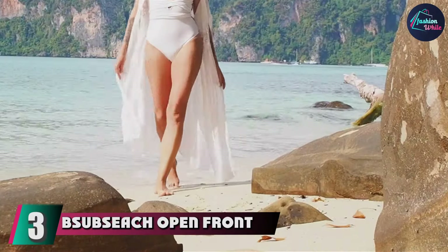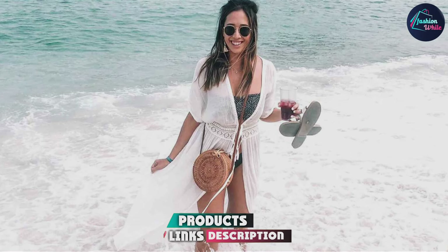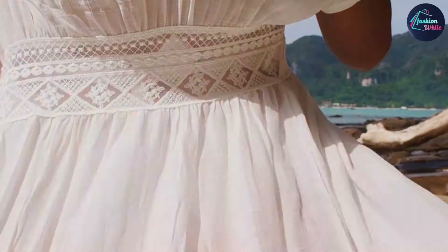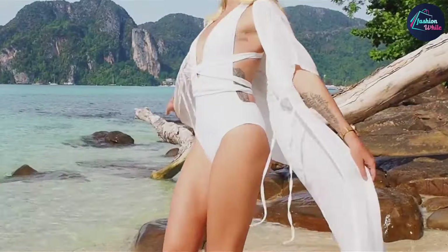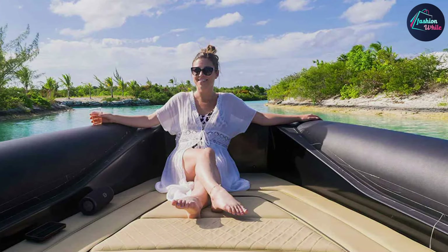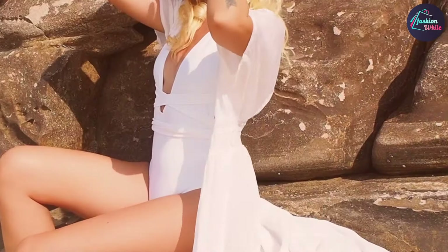Number 3 is the B-Subsige Open Front Cardigan Cover-up, which offers a perfect blend of casual elegance and functionality. This cover-up features an open-front design with a relaxed fit that enhances its breezy, laid-back vibe. The lightweight fabric makes it ideal for keeping cool while still providing adequate coverage over your swimsuit. Crafted from high-quality materials ensuring both comfort and durability, its versatile design suits a range of body types. The fabric's quick-dry feature is a bonus, making it easy to maintain and perfect for transitioning from the beach to other activities, while its classic cardigan style adds a touch of sophistication to your beach ensemble.